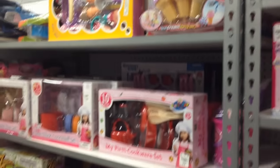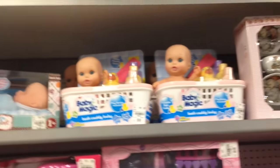So yeah guys, this is what they have at my local Tuesday Morning right now. I'm going to check the clearance section and see if they have anything else that's really cool.